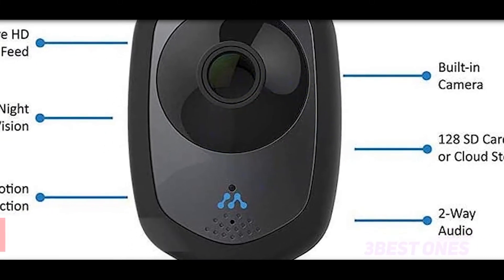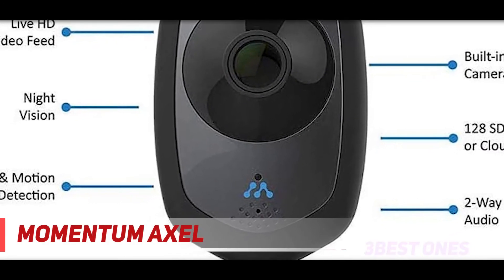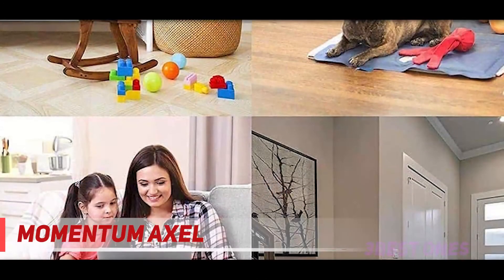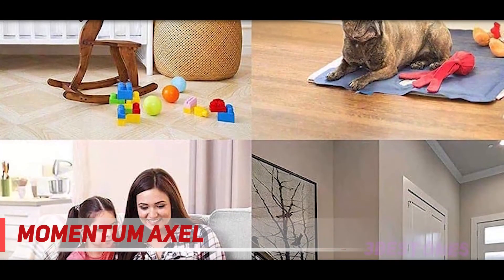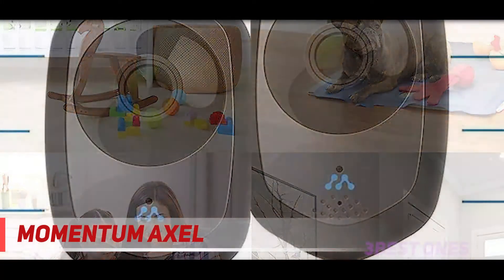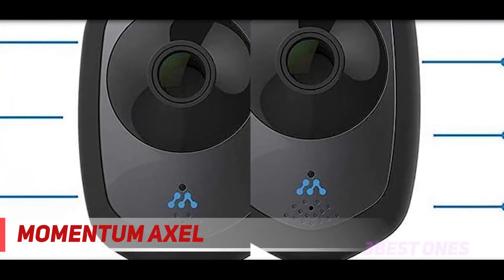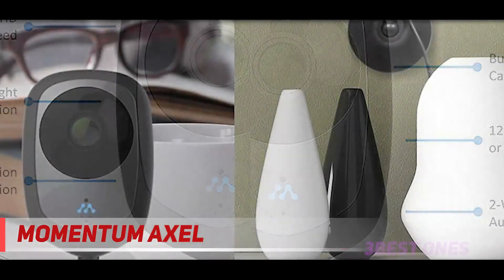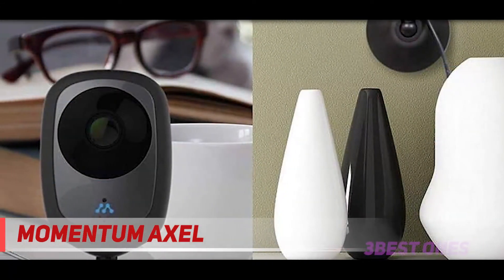And number one on this list is the Momentum Axle. The Momentum HD Wireless Indoor Home Security Camera System comes in at $10 less than the Yi. While the savings come at the sacrifice of lower resolution, you still get seven days of free storage, the option to store up to 128 GB on an SD card, plus two-way audio and compatibility with the Nest system.